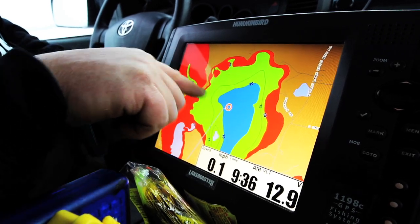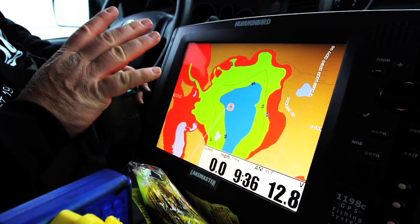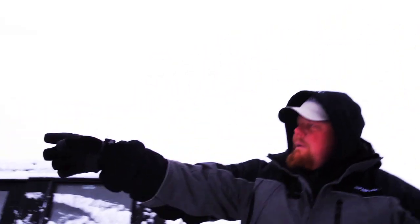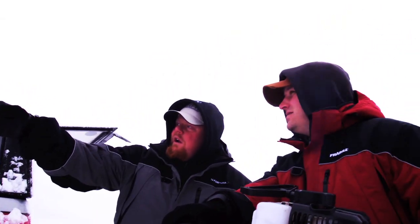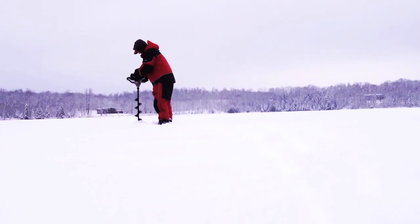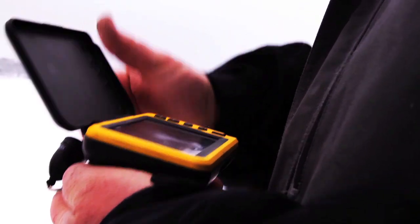You can see it's very gradual — it's a bowl. These are the lakes that produce nice bluegills. My plan is to get to the lake, search for fish, and I plan on using a camera to look around for them.